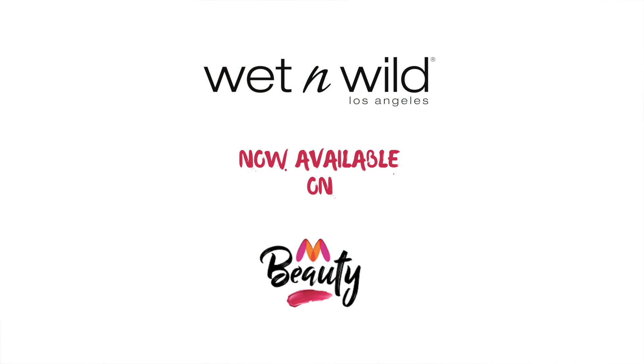Wet n Wild is now available on Myntra. You can check out their app. Happy shopping! Bye!